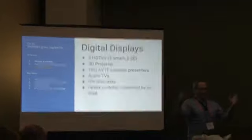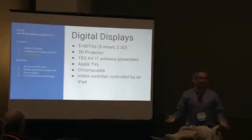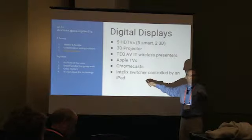All these inputs go into a switch — an Intellimatrix switcher with 16 ports in and 16 out. It's a big box, and it's one of the most expensive things in our room, but also one of the most important.